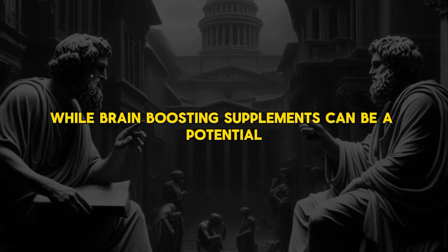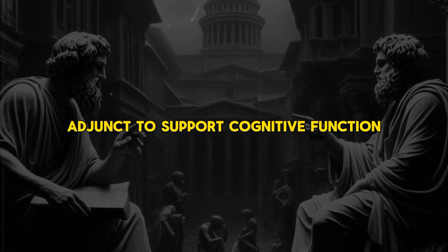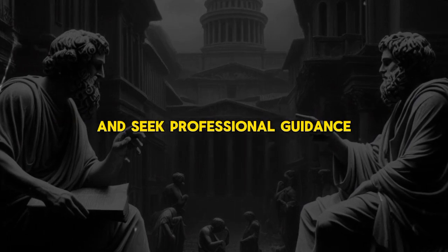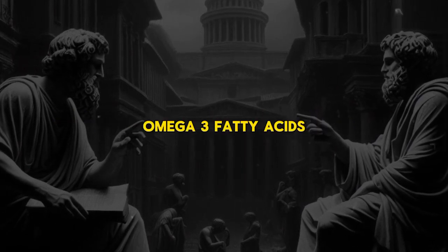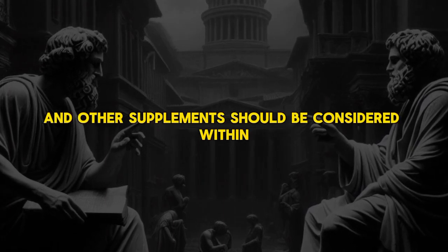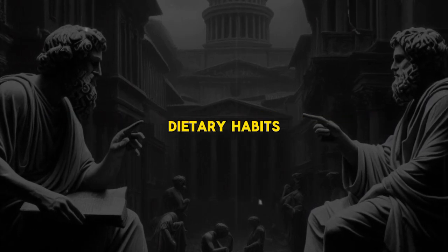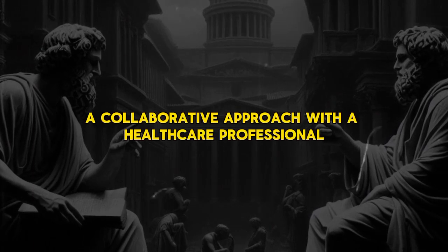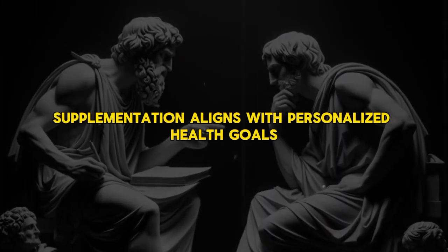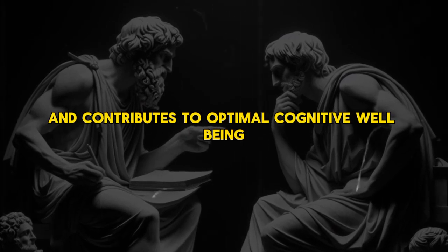In conclusion, while brain-boosting supplements can be a potential adjunct to support cognitive function, it's crucial to approach supplementation with caution and seek professional guidance. Omega-3 fatty acids, vitamin B complex, antioxidants, and other supplements should be considered within the context of an individual's overall health, dietary habits, and specific needs. A collaborative approach with a healthcare professional ensures that supplementation aligns with personalized health goals and contributes to optimal cognitive well-being.